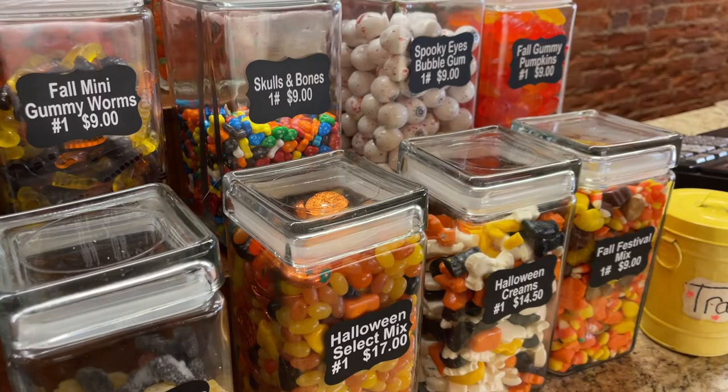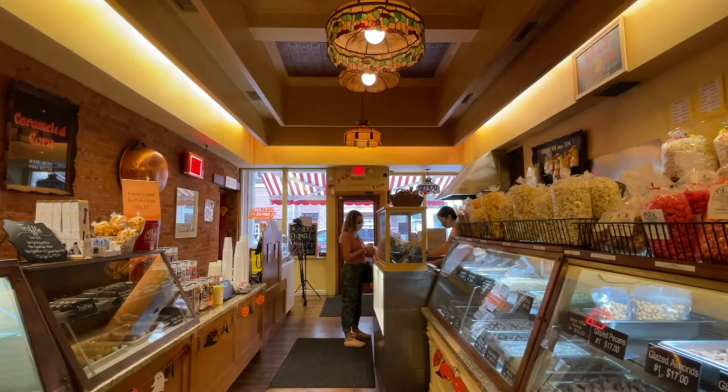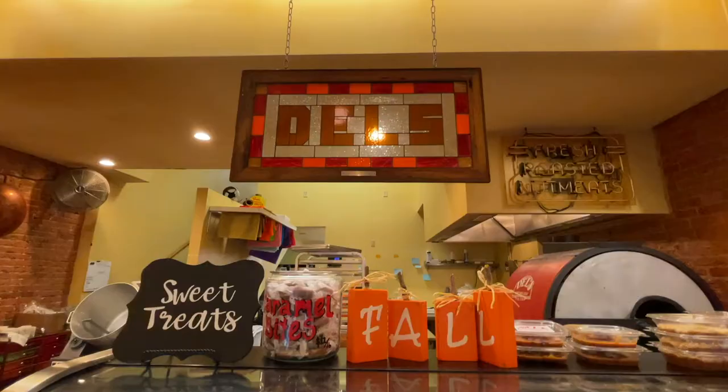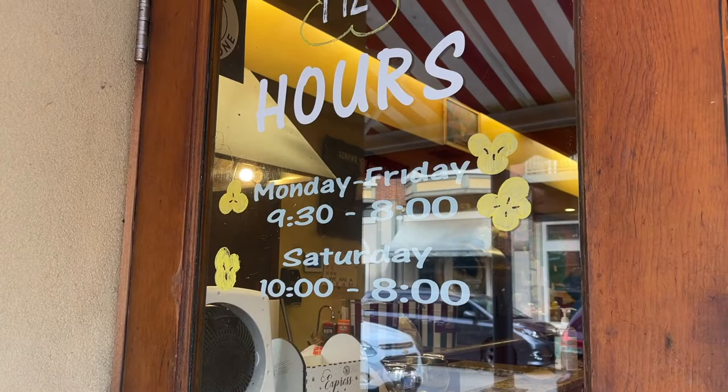If you want to pop in, we're open Monday through Saturday. Monday through Friday is 9:30 until 8 p.m. and Saturday is 10 to 8 p.m. If you want to order online, our website is dellspopcorn.com and we do ship all over the world.